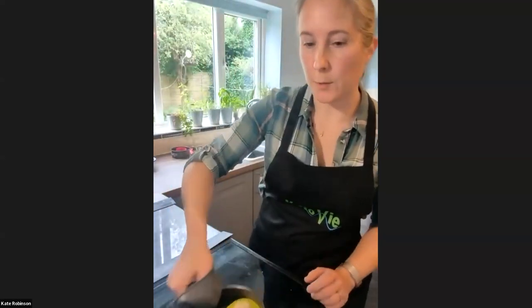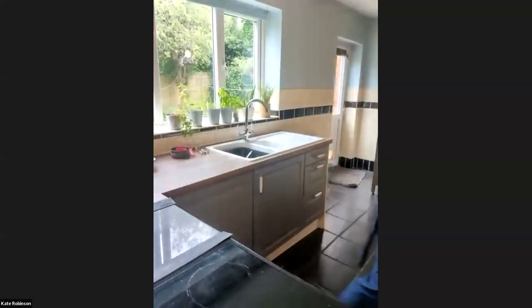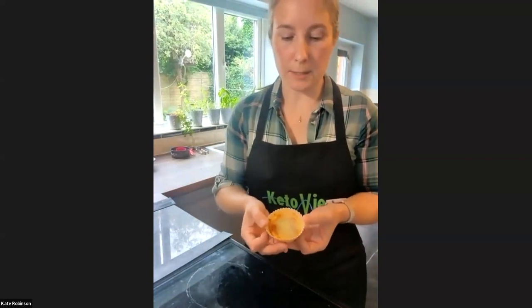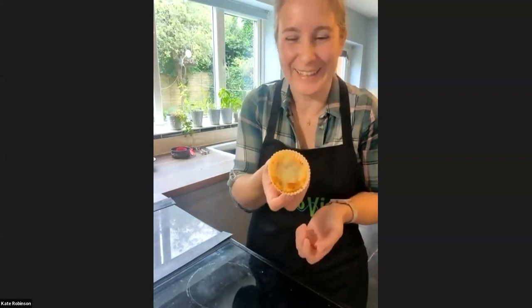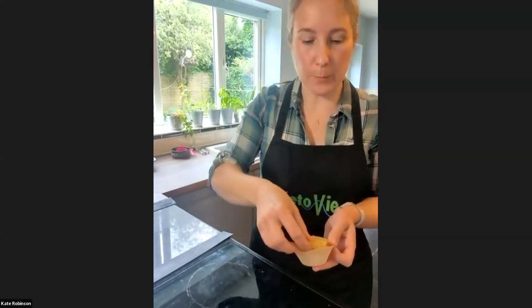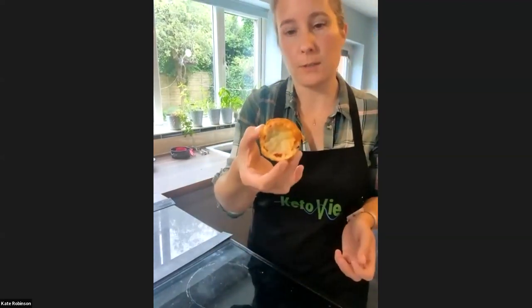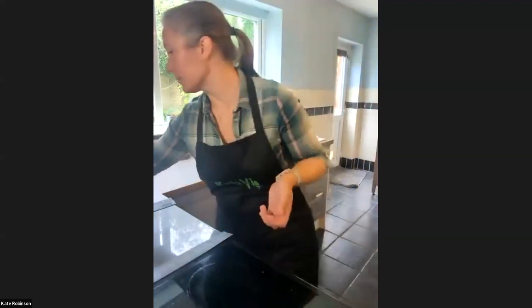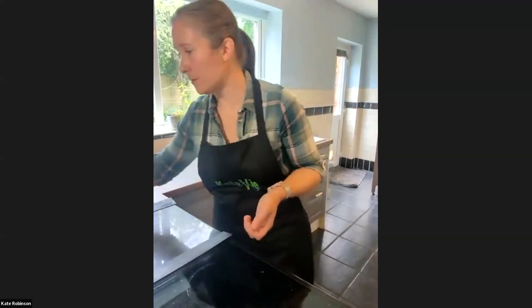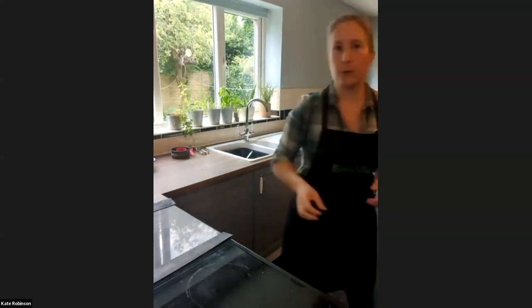Let me show you what they look like. I made these this morning — the one done in the silicone cup pops out easily because it's silicone. The one done straight in the muffin tray also just popped out. I have a little mini spatula that's great for getting small things out of muffin trays. They look tasty and nice — it's a good little recipe.